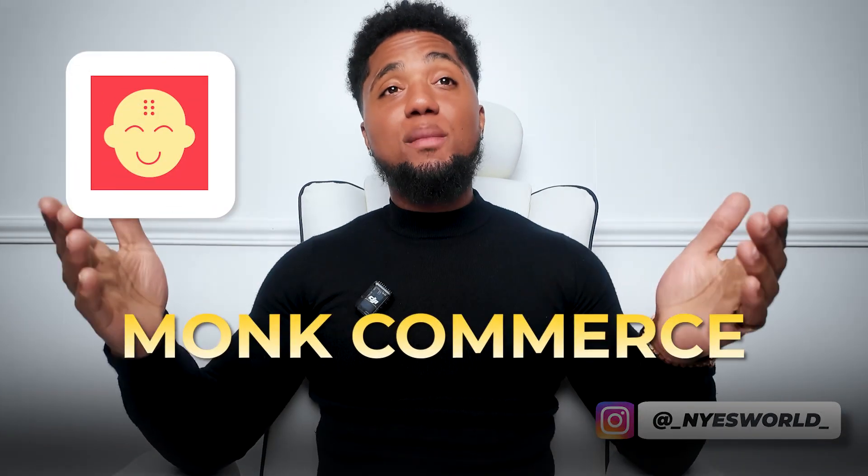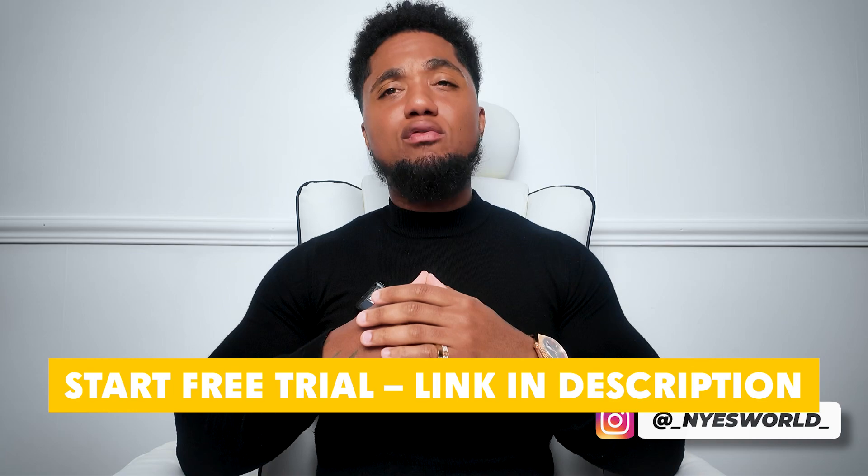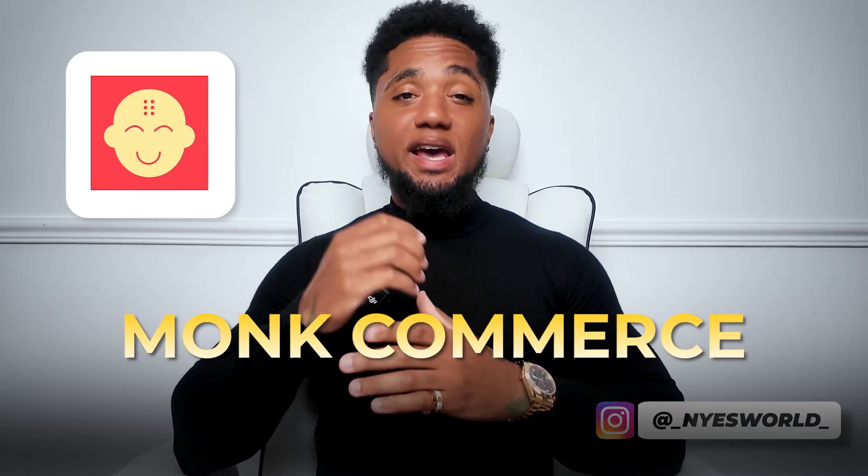If you're ready to turn your checkout into a sales engine, start your free 7-day trial of Monk Commerce today. No commitments, no complicated setup — very straightforward and easy. Just click the link in the description below to get started and you'll be up and running in minutes. If you want to scale your business, Monk is what you need, and I'm speaking from personal experience — it has done me wonders.